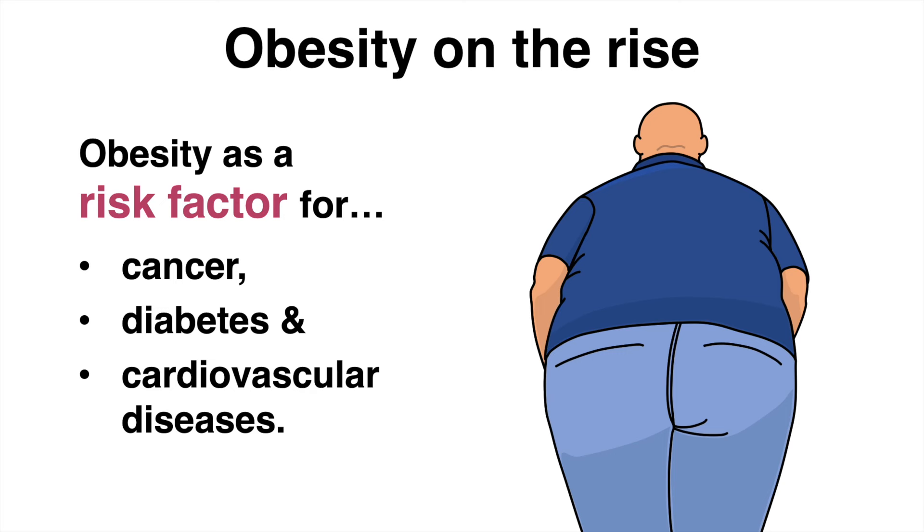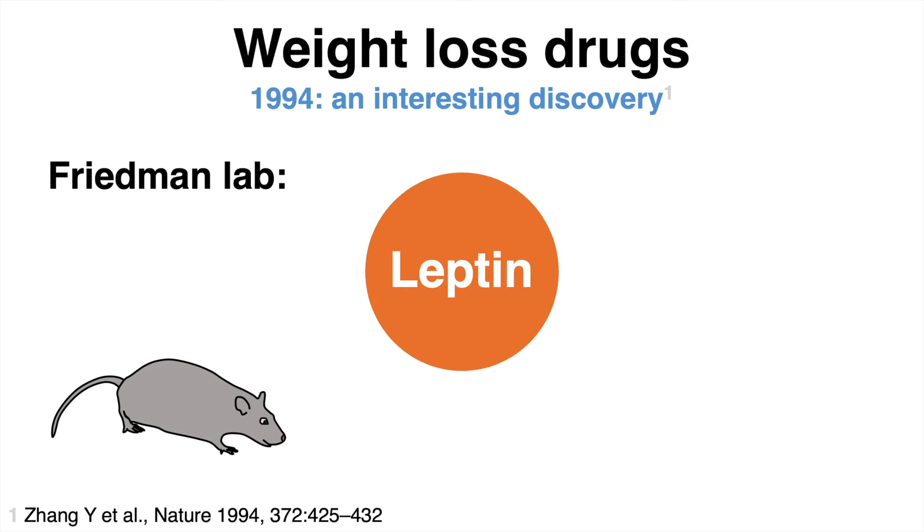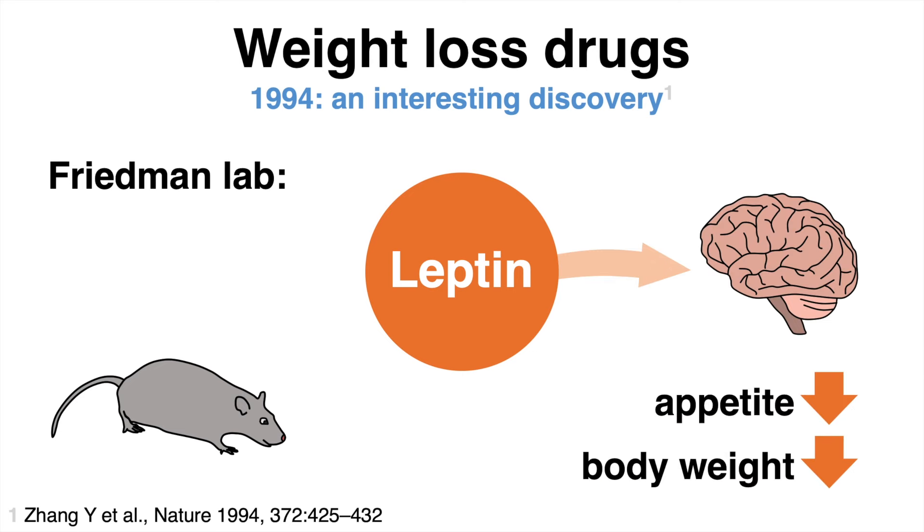Therefore, researchers around the globe have for a long time been extremely invested to discover medications that could reduce body weight significantly. One of the earliest ground-breaking investigations dates back to 1994, when the Friedman lab working with mice found a molecule associated with appetite — the hormone leptin. They could demonstrate that leptin supplementation reduced hunger and body weight of the mice.